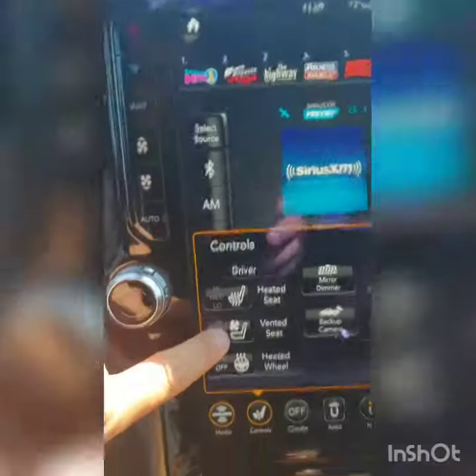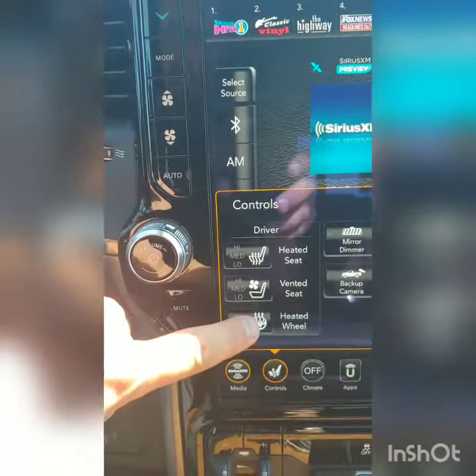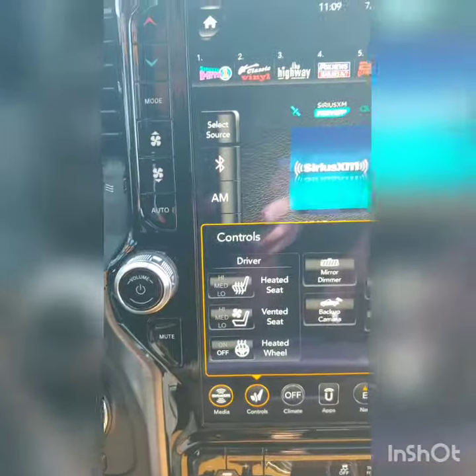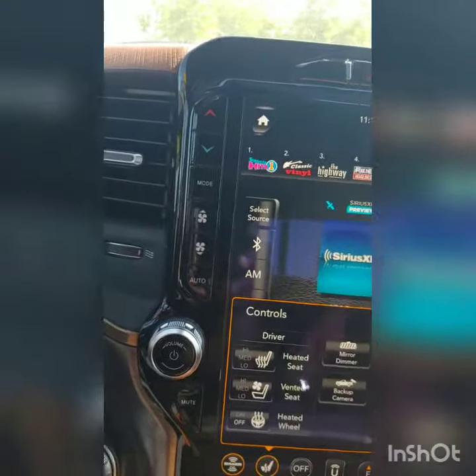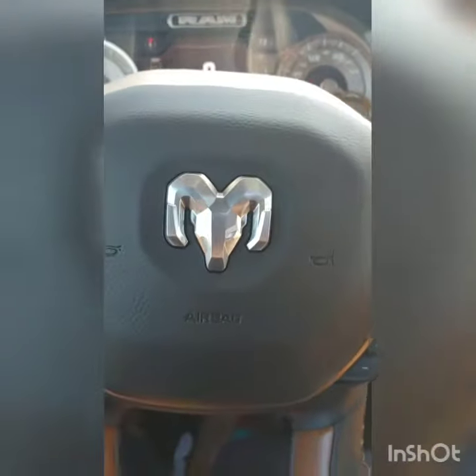You were mentioning your controls — heated seat, vented seat, and heated steering wheel. Those all come on with remote start, and I don't think anybody else is doing that right now. So you don't have to get in your car and then make sure your heated steering wheel and heated seats are on. Anyway, shoot me a call, shoot me a text, let me know what you're thinking. Cheers!